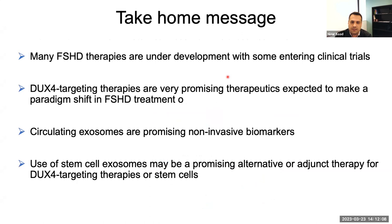The take-home message from this presentation: there are many FSHD therapies under development, with some entering late clinical trials — phase 3 — like losmapimod. DUX4-targeting therapies are very promising therapeutics that could provide a paradigm shift in FSHD therapy, where some of them could potentially be used as cures for FSHD. I've also shown you the clinical study I'm conducting to look for circulating exosomes as non-invasive biomarkers, and the use of stem cell exosomes as a therapeutic alternative for FSHD.